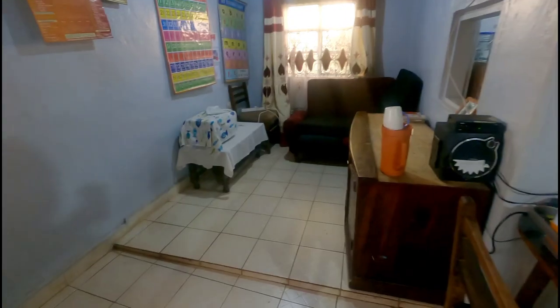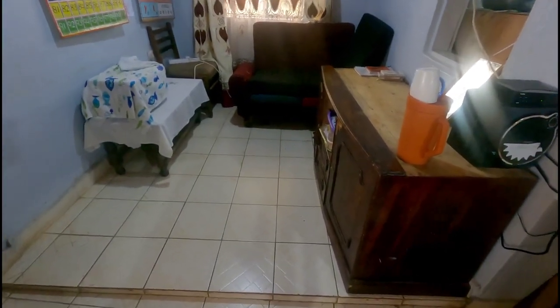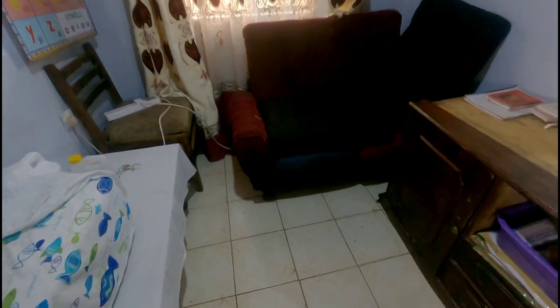This is the dining area. When you were little, this is the table you used to use — I love it so much. But now you don't use the dining area anymore, except for Eden to play around here.